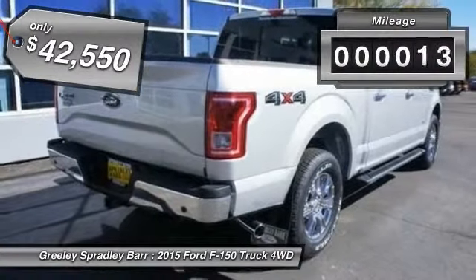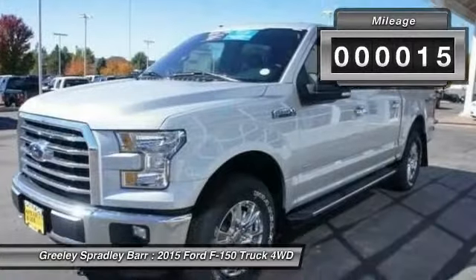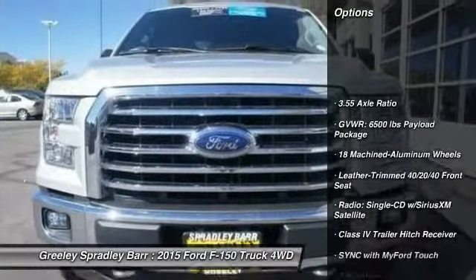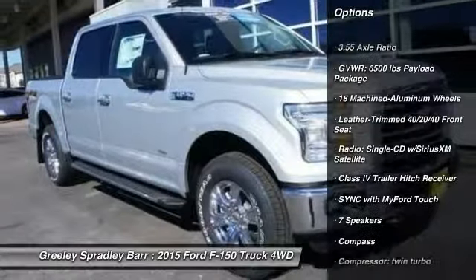This vehicle has less than 100 miles. Here are some of this vehicle's great options: traction control, power passenger seat, dual airbags, air conditioning front,